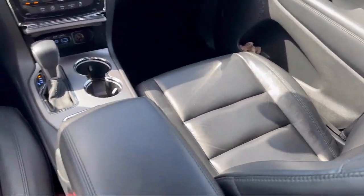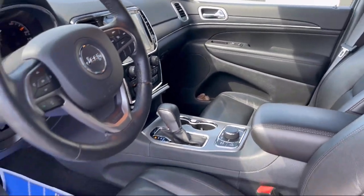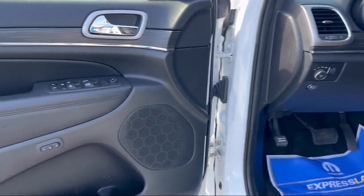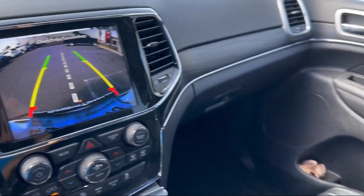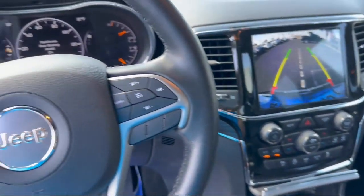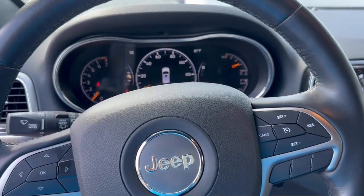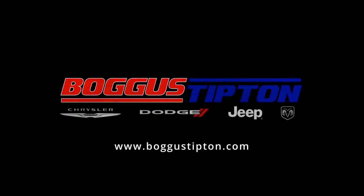Here at Tipton Chrysler Dodge Jeep Ram, we pride ourselves on superior customer service. Our professional and courteous staff is here to make sure that your dealership experience is as smooth as possible — from the moment you set foot in our showroom to the moment you drive off our lot in your dream car — all while offering the best deals and the lowest interest rates available. So come see us today. Tipton: Driving Tradition.